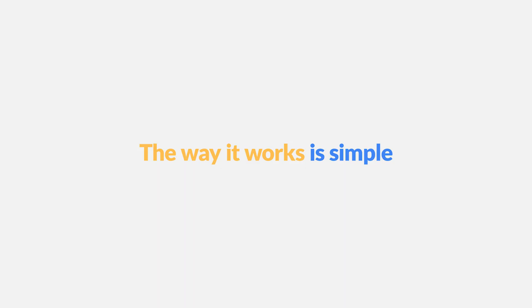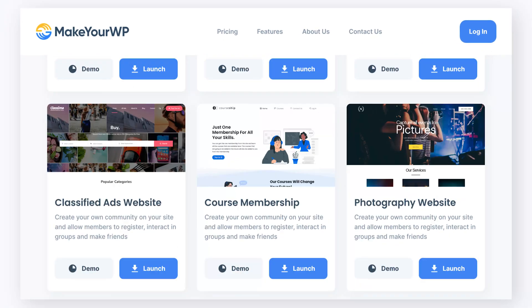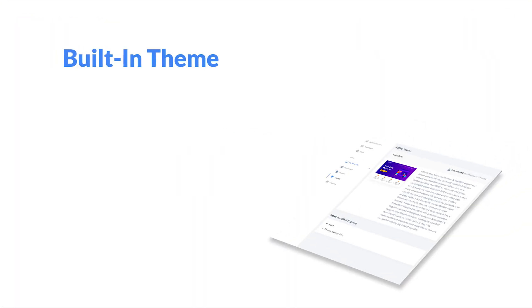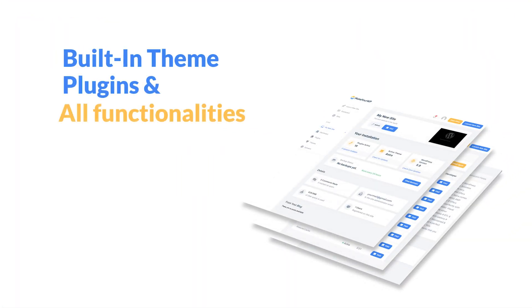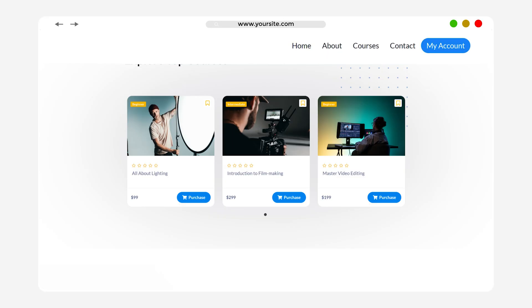The way it works is simple. Go to www.makeyourwp.com, select your desired ready-made website templates, which come with a built-in theme, plug-ins and all functionalities, customized to your taste, and voila — your website is up and running.